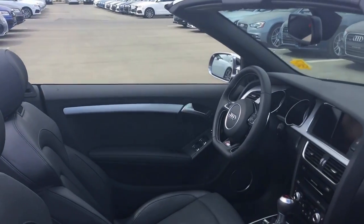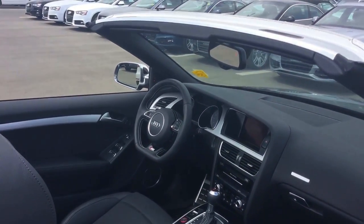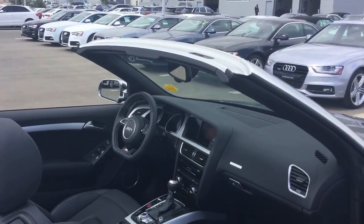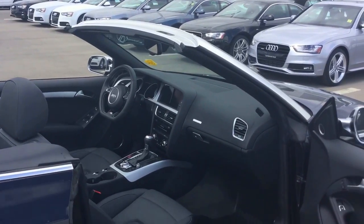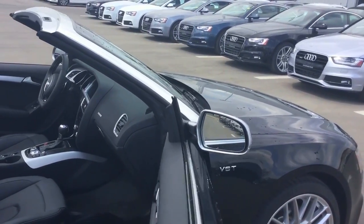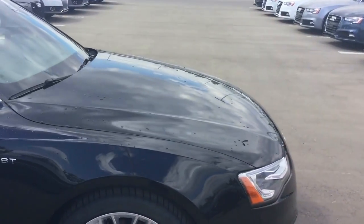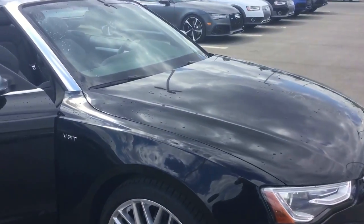You can see the flat bottom steering wheel with the paddle shifters, navigation, dual zone climate control, the drive select mode which allows you to change between comfort mode and sport mode as well as set your own preferences, blind spot monitoring, and much more. A lot of options equipped in this vehicle.